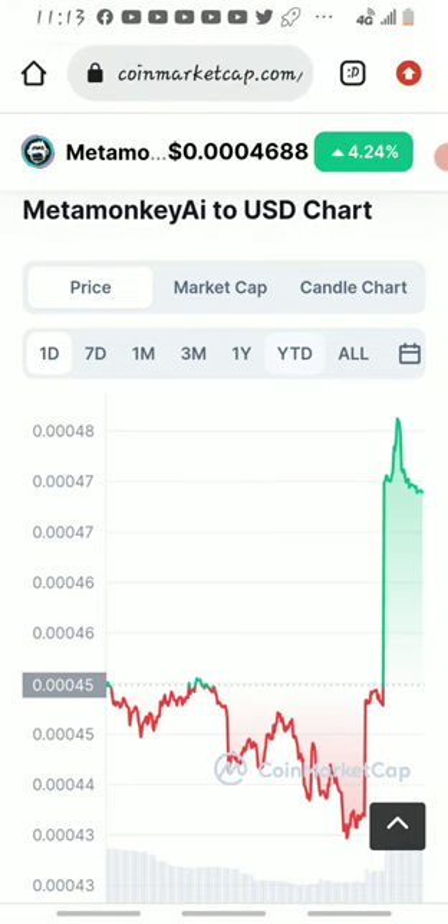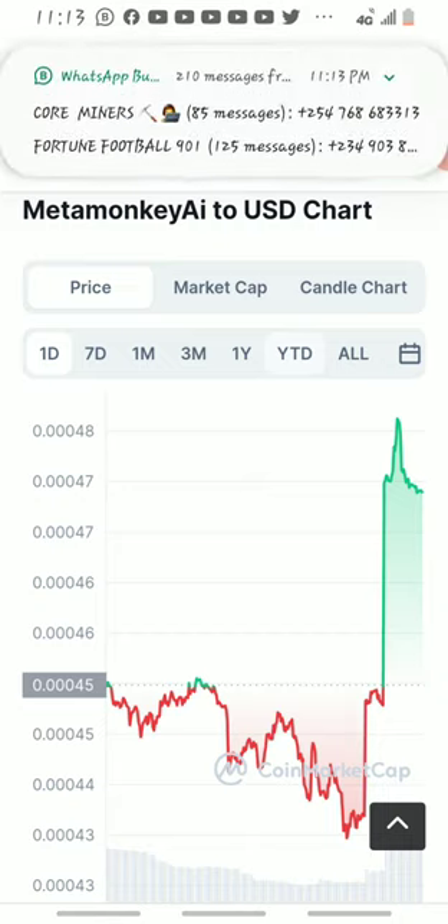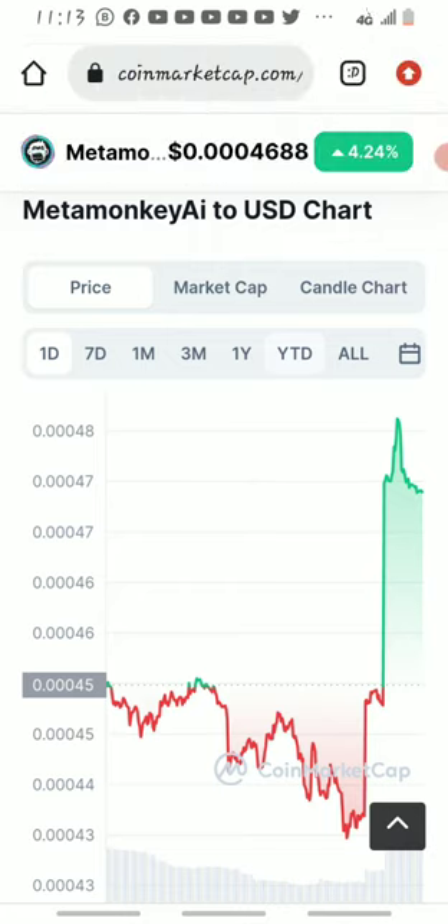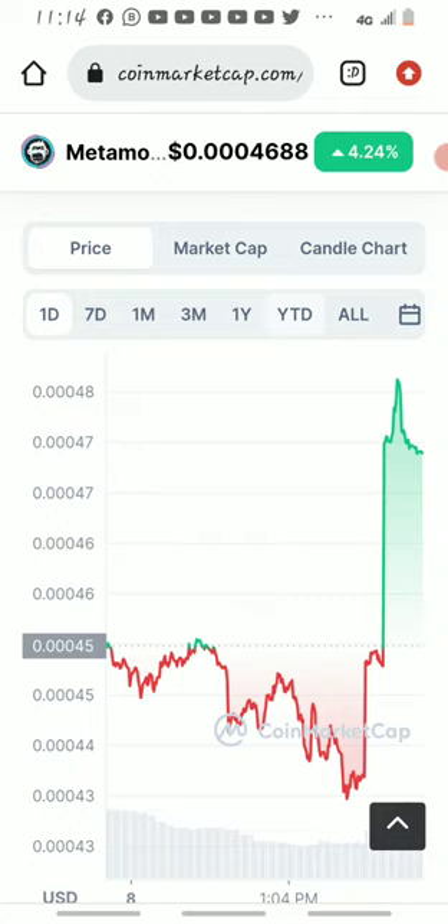Like I said, I'm not your financial advisor and I'm not telling you guys to invest. I'm just sharing the research that I made and exposing you guys to this project.